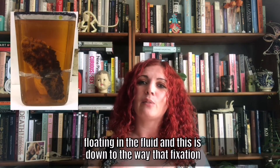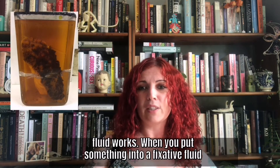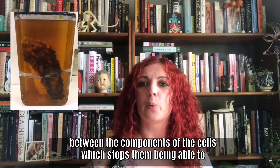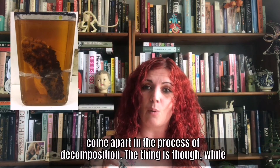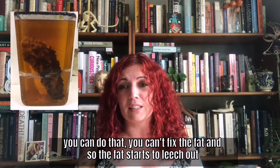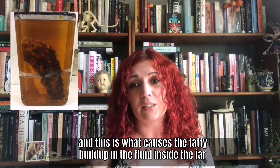And this is down to the way that fixation fluid works. So when you put something into a fixative fluid, it causes a chemical change — it causes a sort of cross-linking between the components of the cells, which stops them being able to come apart in the process of decomposition. The thing is, though, that while you can do that, you can't fix the fat. And so the fat starts to leach out, and this is what causes the fatty buildup in the fluid inside the jar.